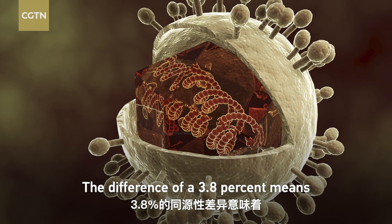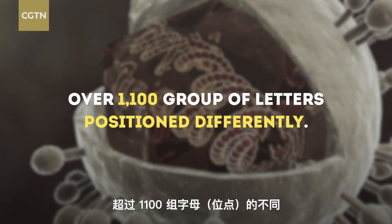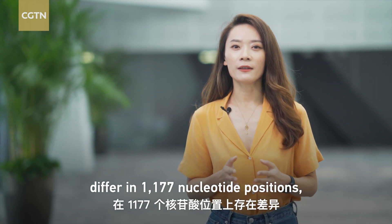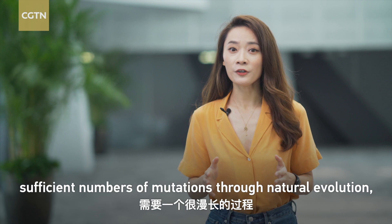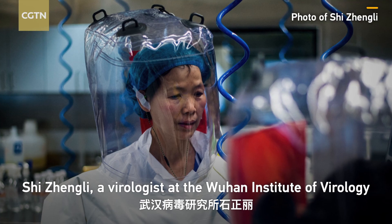The difference of 3.8% means that over 1,100 groups of letters are positioned differently. So the genomes of RaTG-13 carried by bats and SARS-CoV-2 differ in 1,177 nucleotide positions, which would have taken a very long time to accumulate sufficient numbers of mutations through natural evolution.